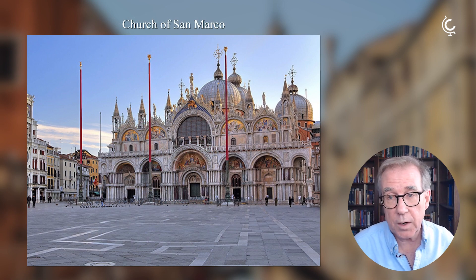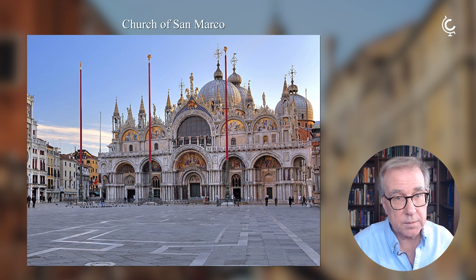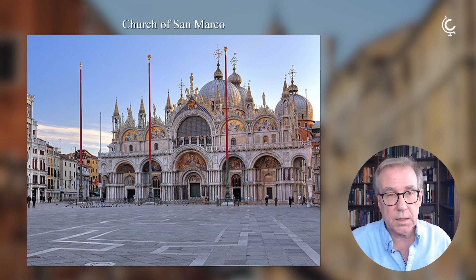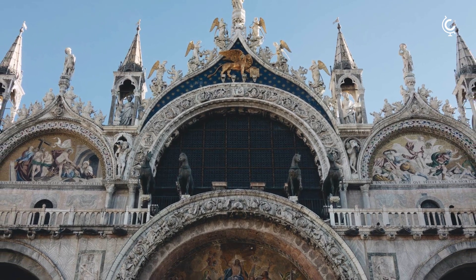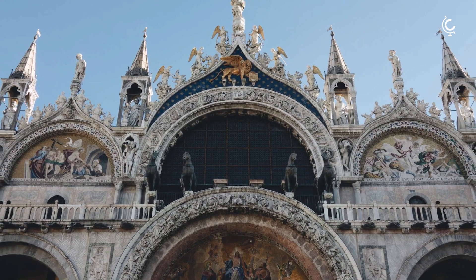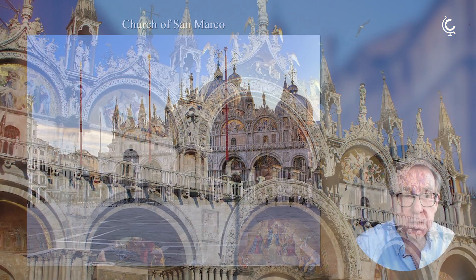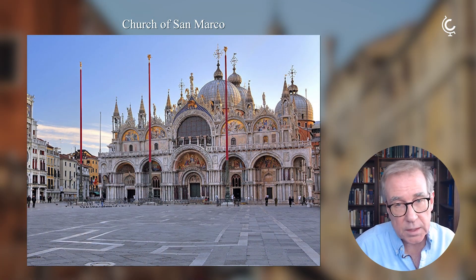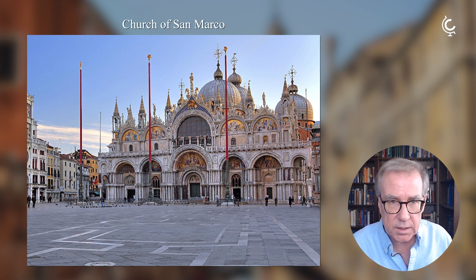San Marco is actually a copy of the Church of the Holy Apostles. It's useful for historians because the Church of the Holy Apostles doesn't survive — it was destroyed in the 15th century. So this is what it looked like, and it still exists. It was finally finished in 1094. Although it was considered a ducal chapel, a chapel of the doge, it was always the primary focus for Venetians because it was their patron saint.